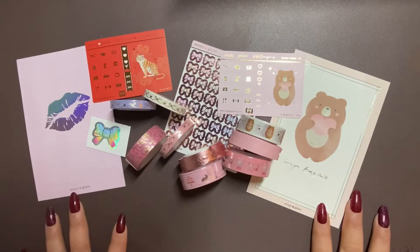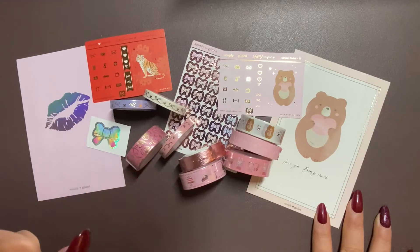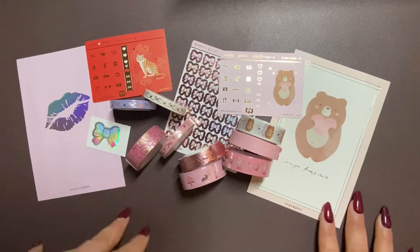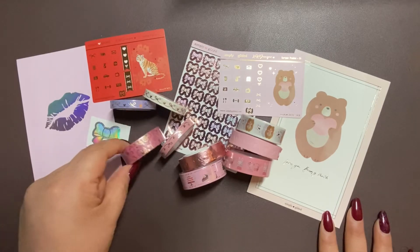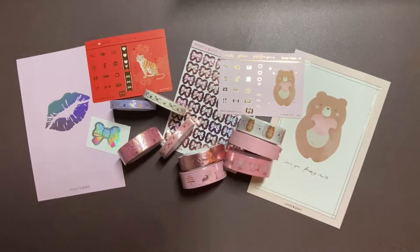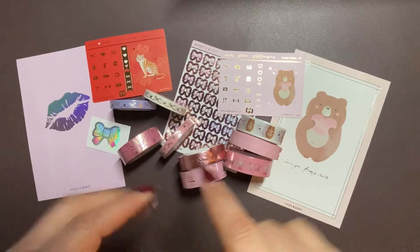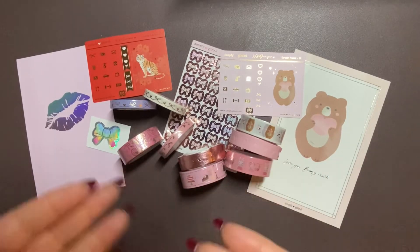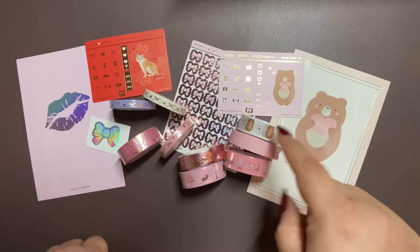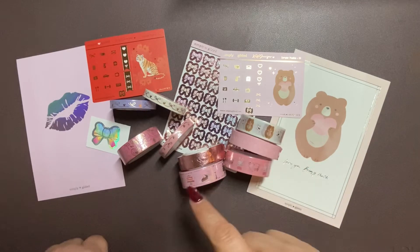So yeah guys, this is what I got for Simply Gilded's Valentine's release. I did not get everything in the collection — I know there was a passport, Year of the Tiger stuff, and Mardi Gras stuff. I just picked this stuff. I only got Valentine's Day stuff because in reality I really don't have a lot of Valentine's Day washi. I really just wanted to get these two by themselves, but by the time I logged on they had already sold out individually, so I ended up just getting the three.